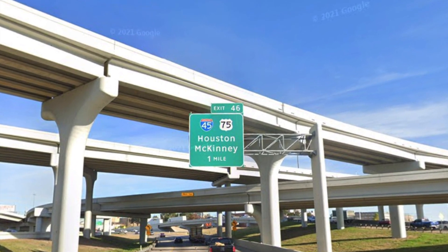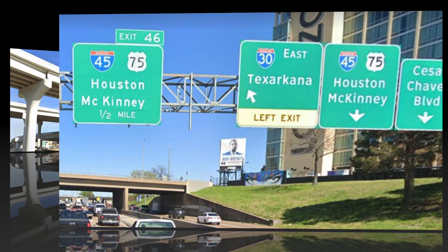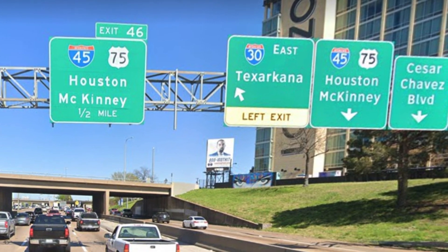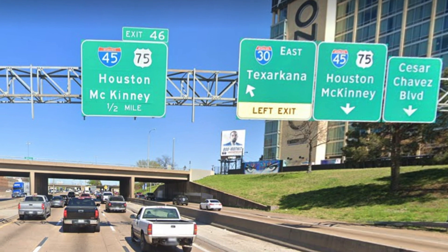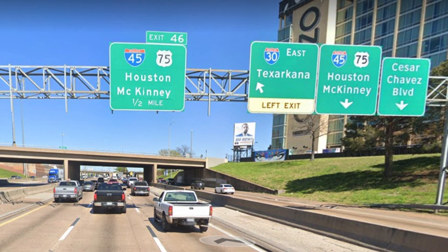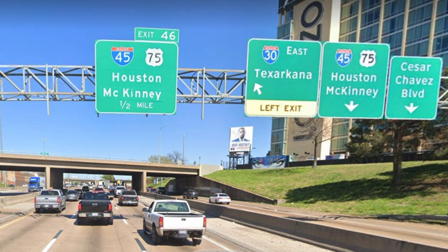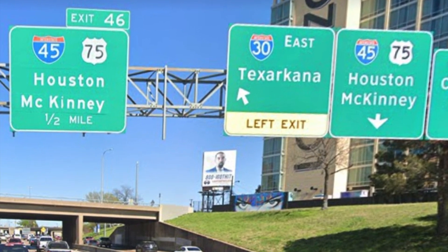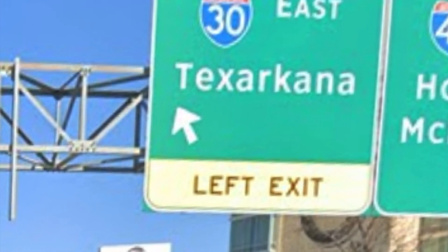Soon we will meet 45 and 75 for Houston and McKinney. And for Texarkana, you could argue that 30 should be signed for Little Rock, but I'm actually fine with Texarkana. For one thing, it's an interstate junction — you're meeting I-49. It will soon be a three-interstate junction with 69 coming through. It's not that big of a city, but it gives both Texas and Arkansas an excuse to sign an in-state city since it's in both states. Plus, everybody's heard of Texarkana, so it makes sense.